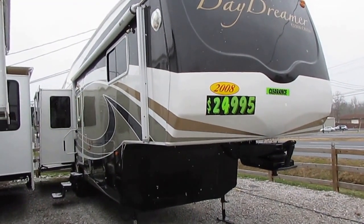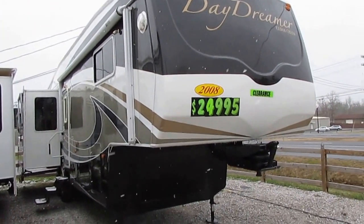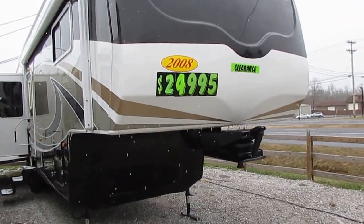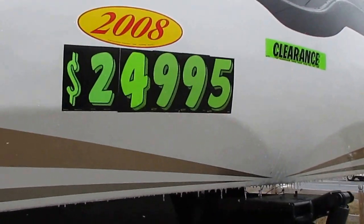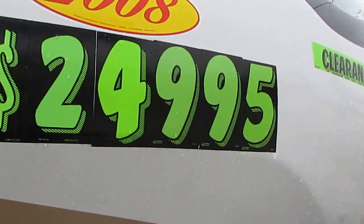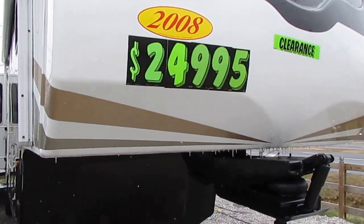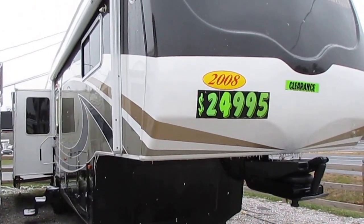This unit was over $87,000 new and that's no misprint on the price folks. I'm selling this fifth wheel for half of NADA — half book value — for a luxury Four Seasons model fifth wheel. And if I'm not mistaken, this is actually their top-of-the-line series, the Daydreamer by Cedar Creek Forest River.